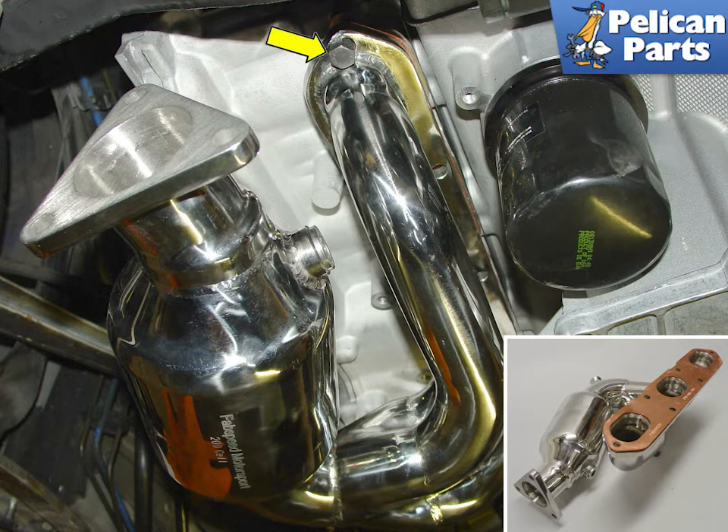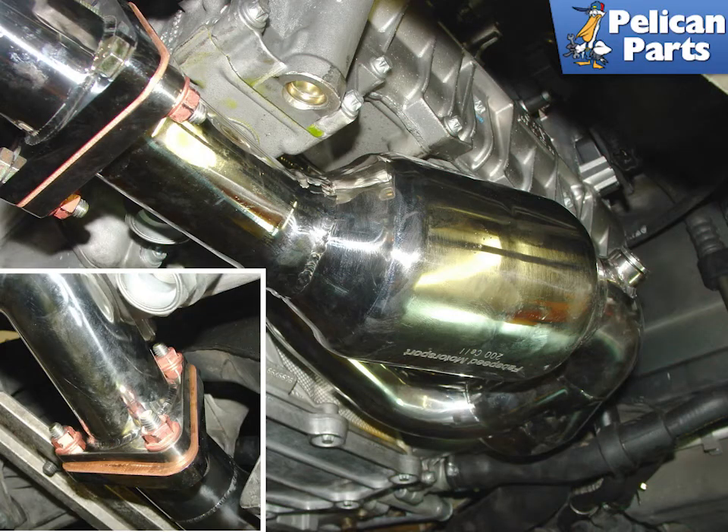Use the stock manifold hardware to mount the headers and cat unit with the supplied copper gasket. Here is a side shot of the new catalytic converter unit installed. These things look so good it's a shame they are hidden underneath the engine. Connect the joints together using the supplied thick copper gaskets and self-locking copper nuts.